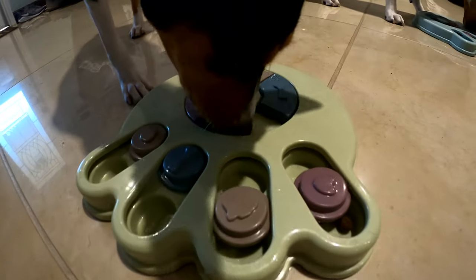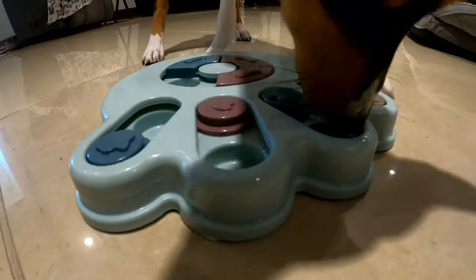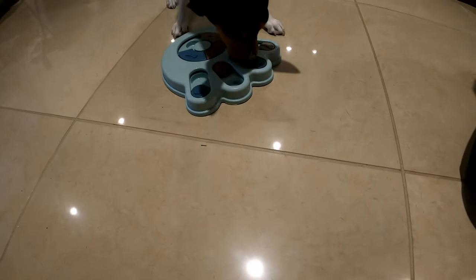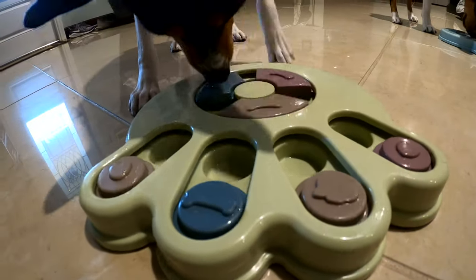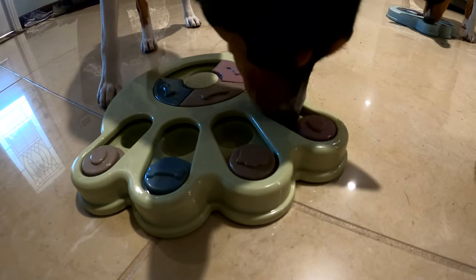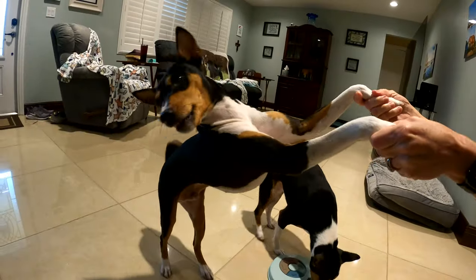There we go. You got them all, baby? Oh, there you go. You got them all. You did it. How about you, Zulu? She's got more still. She's got to figure out how to do it. There we go. That's it. You guys are done, there's no more left. Yay! Look, I got it! Yay!